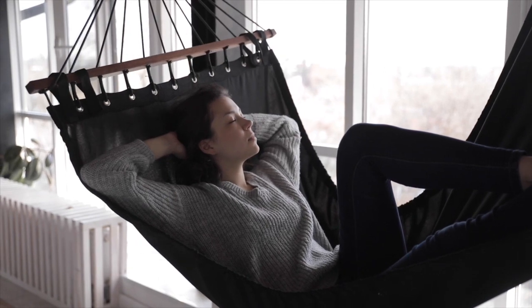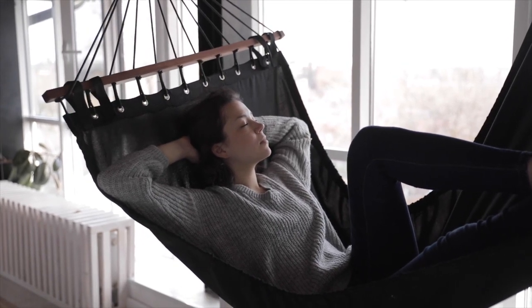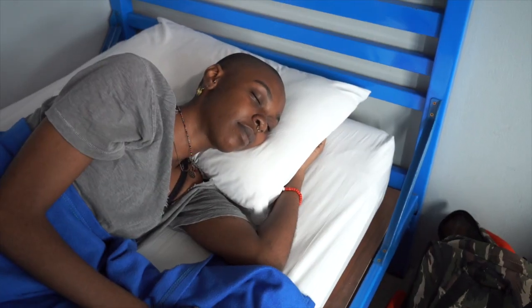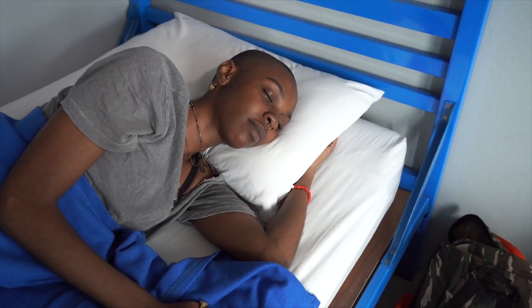Some good ways to increase your body battery score include sleeping, resting, avoiding alcohol, caffeine and other sugary drinks, eating healthy, reducing stress, and staying well hydrated.